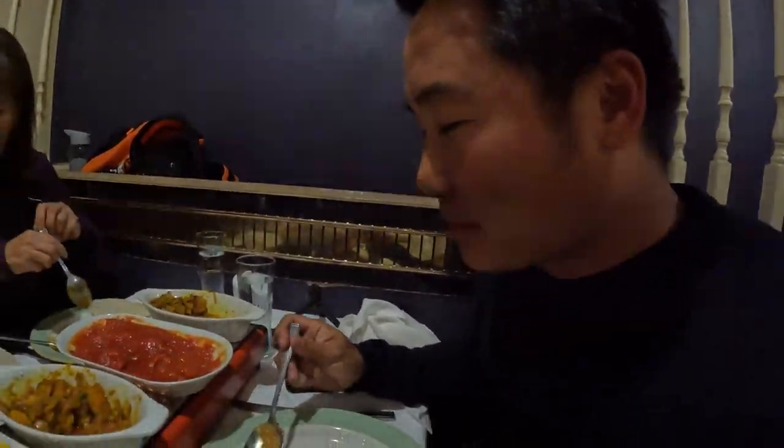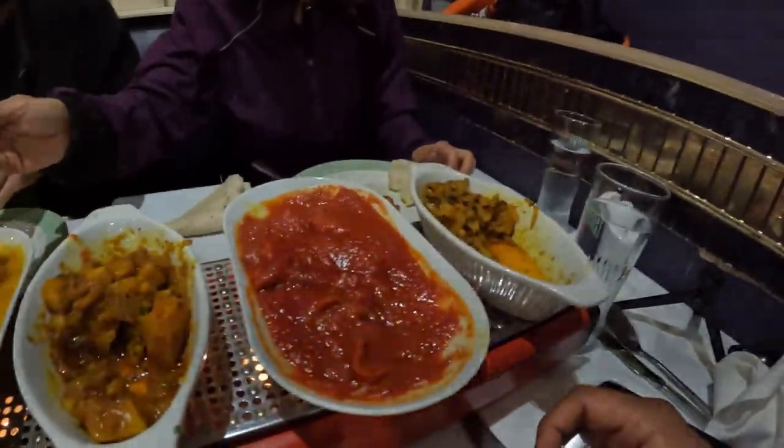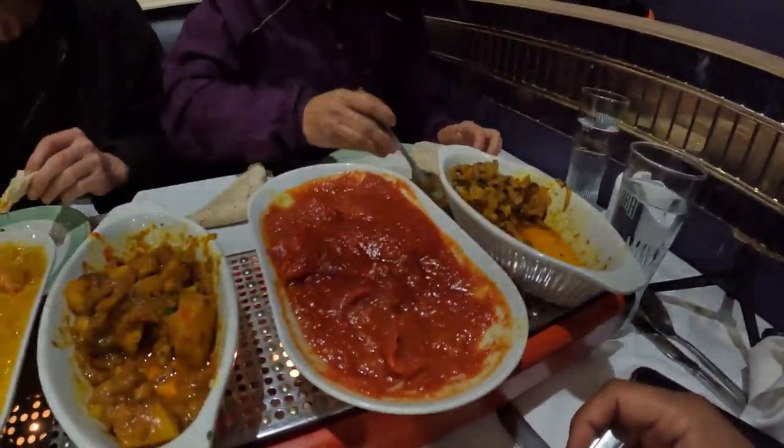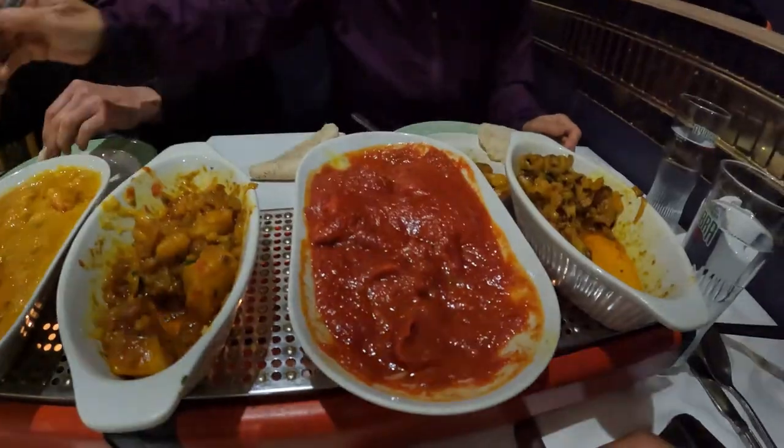Quite sweet actually, very tasty. There you go — the most popular dish in England. It's in fact an Indian dish. Or rather, most Indian restaurants are run by Bangladeshis from Sylhet. Okay. Bon appétit.